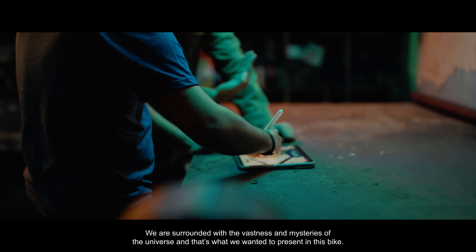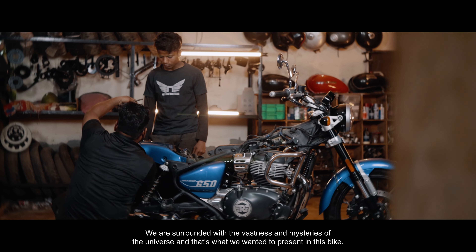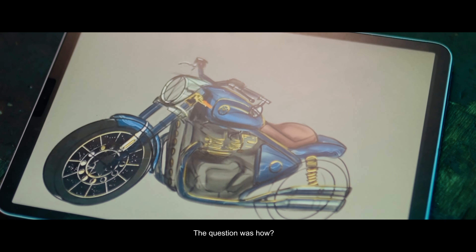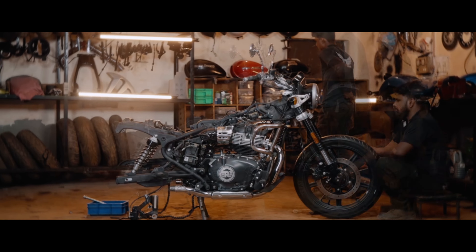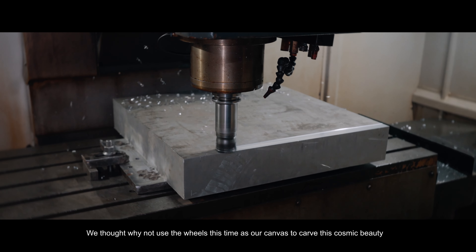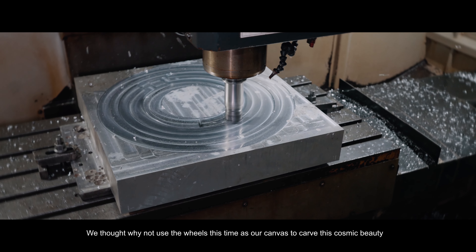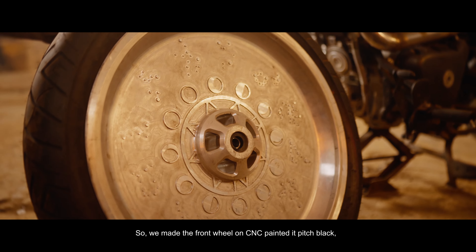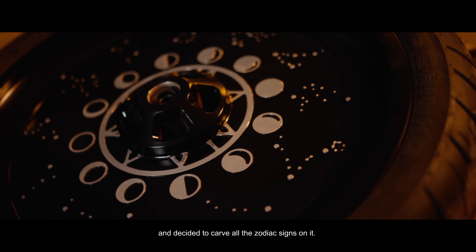We are surrounded by the vastness and mysteries of the universe, and that's what we wanted to present in this bike. The question was how? We thought, why not use the wheels this time as our canvas to carve this cosmic beauty. So we made the front wheel on CNC, painted it pitch black, and decided to carve all the zodiac signs on it.